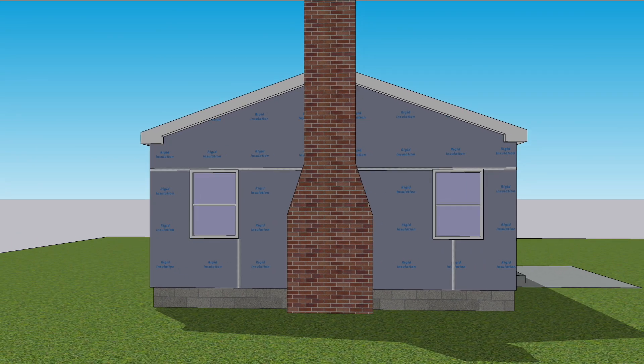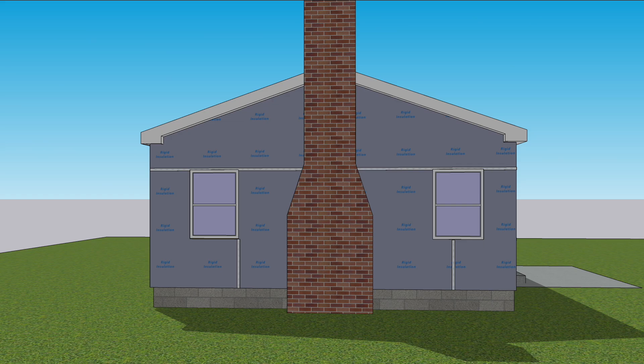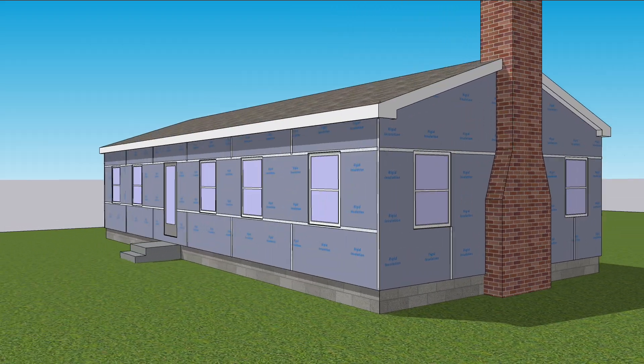Contractors build new houses using this method to add thermal comfort, reduce noise from the outside, and lower energy bills. When you make the choice to replace your old siding, you can make the walls on your old house just as energy efficient as a modern home.